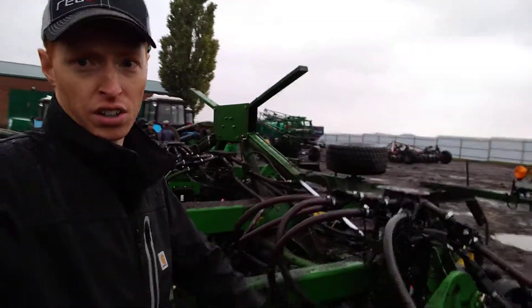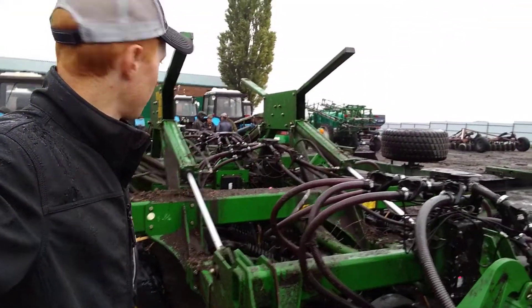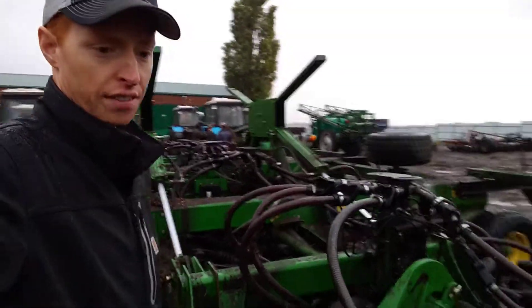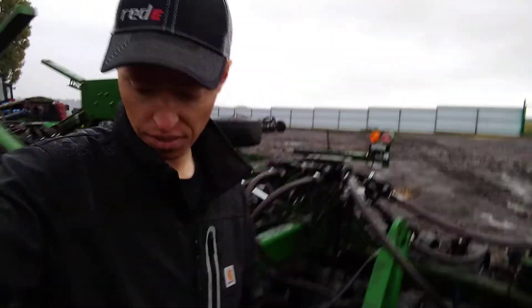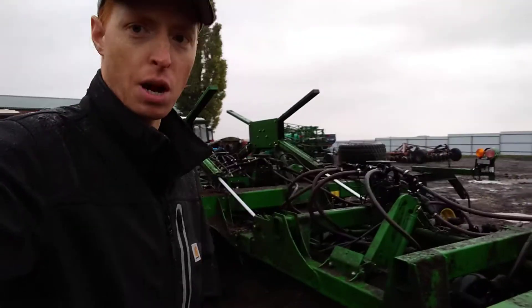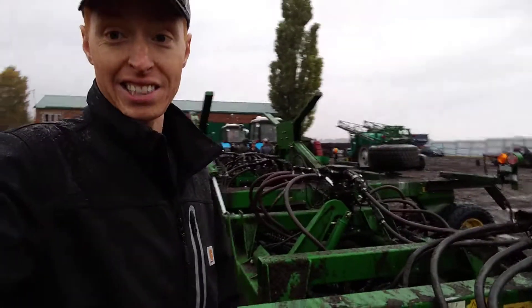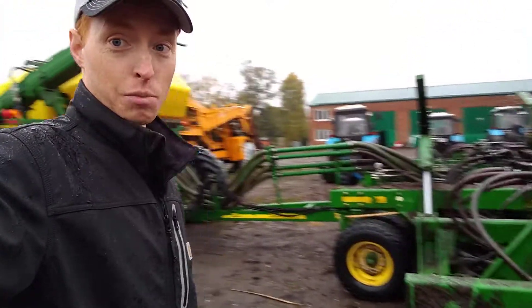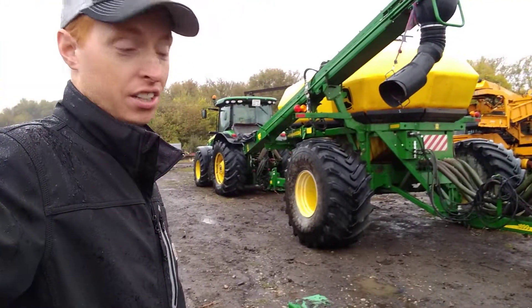There are six towers on this one. It's a 58-row, 7.5-inch spacing 1890. This drill is somewhere in the 2013 model year. It already has 30,000 hectares on it — can you believe that? That's like 70,000 acres.